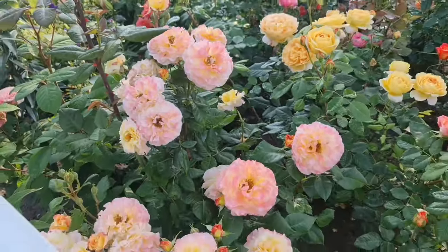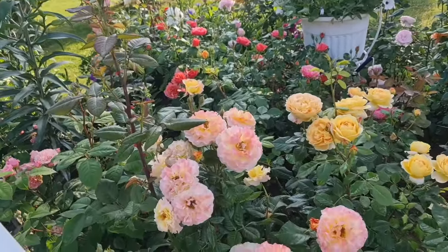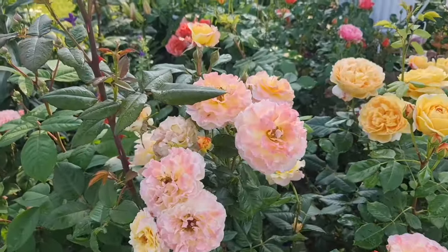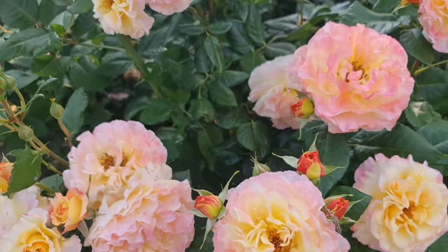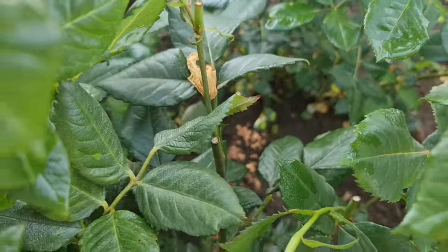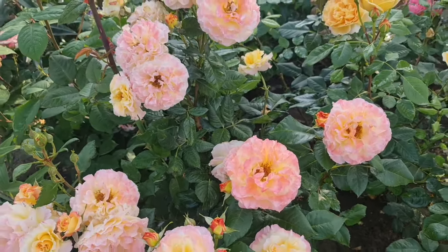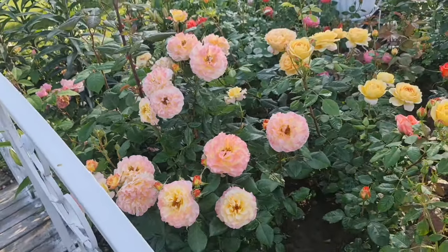Переходим к моей круглой клумбе. Здесь у меня микс из разных сортов роз — и чайно-гибридные, и флорибунды, и даже английские. Роза Акварель — шикарный сорт, очень обильный. Она у меня зацвела давно, это уже остатки, я её уже обрезала. Шикарная роза, чайно-гибридная — супер устойчивая. Всегда выходит из зимы первая, всегда зацветает одной из первых. Цветение просто супер обильное.